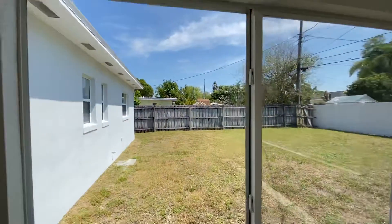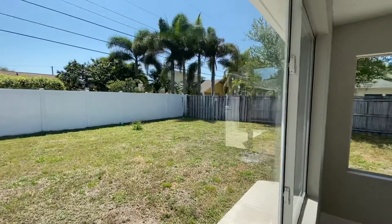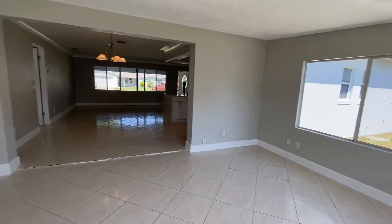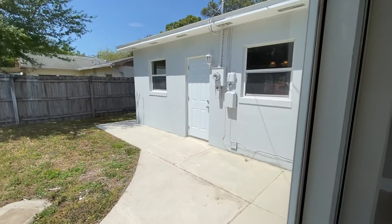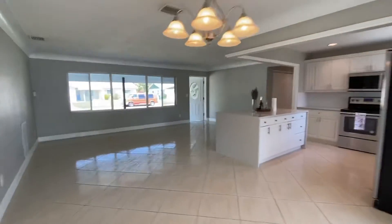It's a beautiful space and again it's a great-sized yard. It goes over to the garage — very open feel.